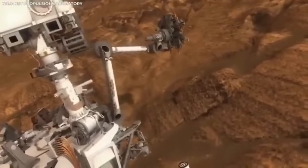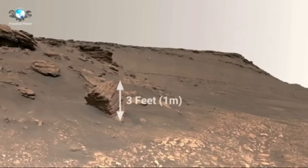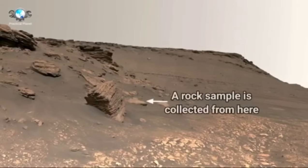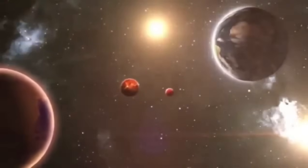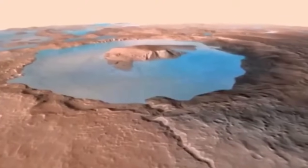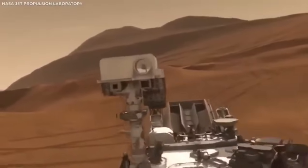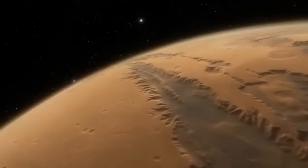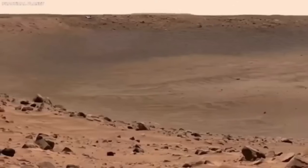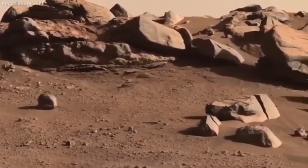The arrival of this rover on Mars kicked off an exciting new chapter in space exploration — not just because of its scientific goals, but also because it lets us see Mars in ways we've never seen before. The rover is equipped with some of the most advanced cameras ever sent to another planet. Previous missions to Mars gave us valuable images and videos, but they were limited by the technology available at the time. Cameras on earlier rovers couldn't show the level of detail or true colors that we see now with Perseverance.